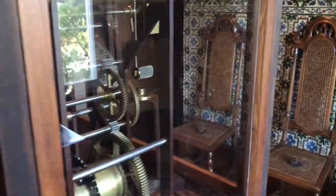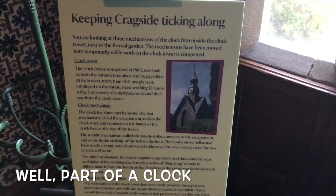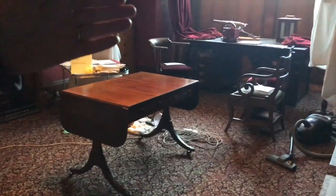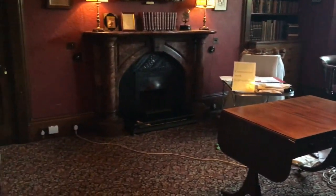I think it's a clock. This is our first electric hoop, and then our first electric extension cable.